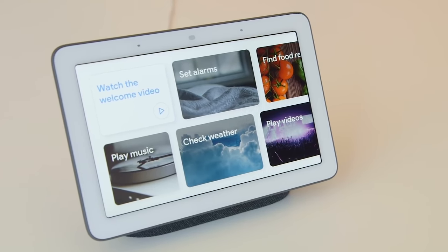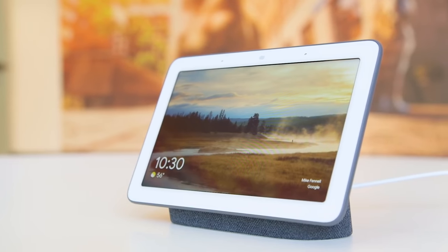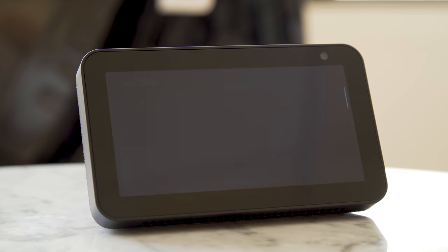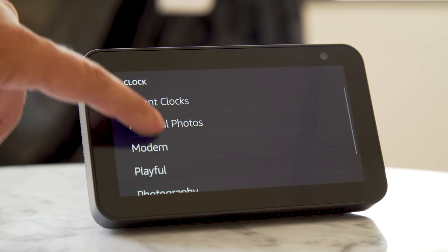I tend to prefer the Nest Hub with its larger screen, smarter photos integration, and the lack of a camera, but I can definitely see the appeal of the Echo Show 5. If you're an Amazon fan who wants a smart display with solid alarm clock features, then the Echo Show 5 definitely fits the bill. As always, hit subscribe for more videos and check out Engadget.com for the latest in tech news and reviews.